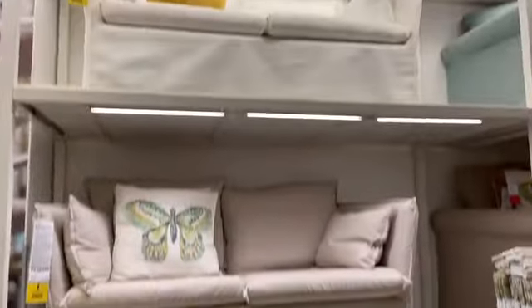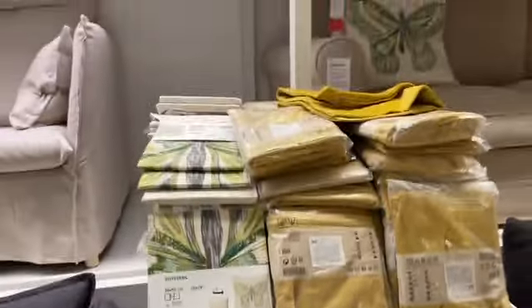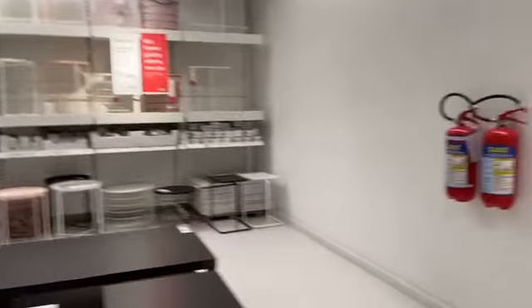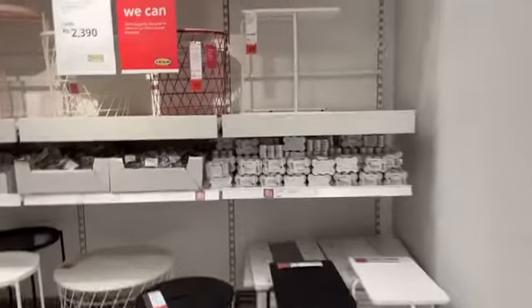IKEA products are premium quality, and they are available both offline and online. However, online service delivery charges are higher in India. You can get affordable home and furniture solutions here. There are so many pretty products — beds, chairs, tables, decorative items, kitchen items, bathroom accessories, and many more. I have also uploaded a short video about the IKEA kitchen, so you can go and visit that.